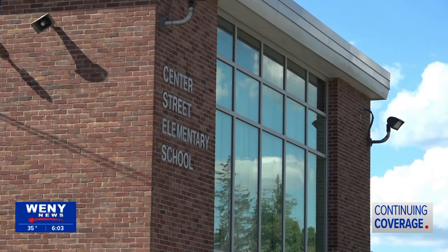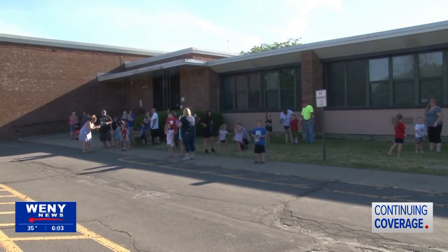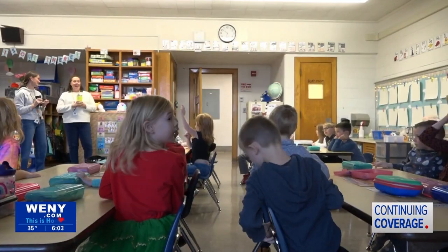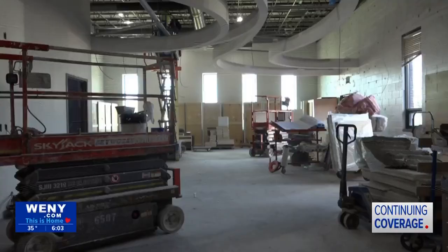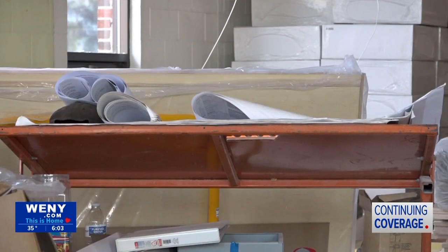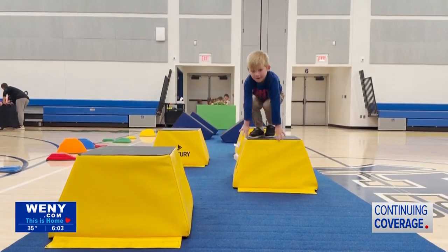While Center Street Elementary will close, its classrooms won't stay empty for long. The building will temporarily house Ridge Road Elementary students next school year during renovations at their school. Construction is underway in other parts of the school, creating modern spaces for learning, including a new gym, cafeteria, and library.